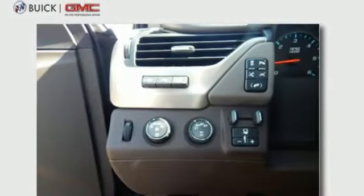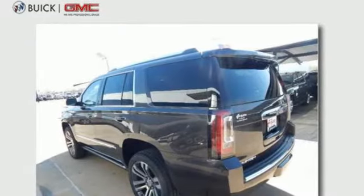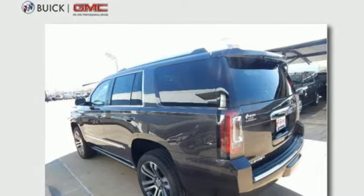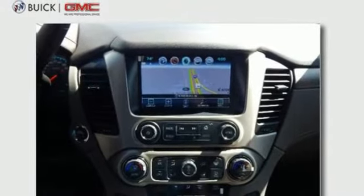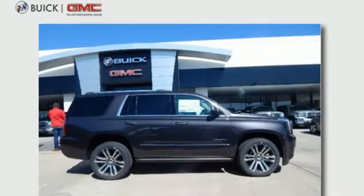And most of all, the ability to accommodate everyone and their cargo. It also comes with tri-zone climate control and remote vehicle start for everyone's comfort. The best ability for your next vehicle is capability. Come get it in this Yukon.